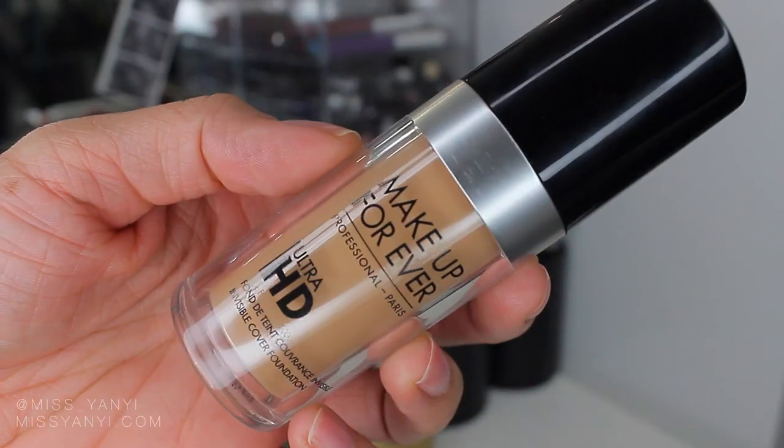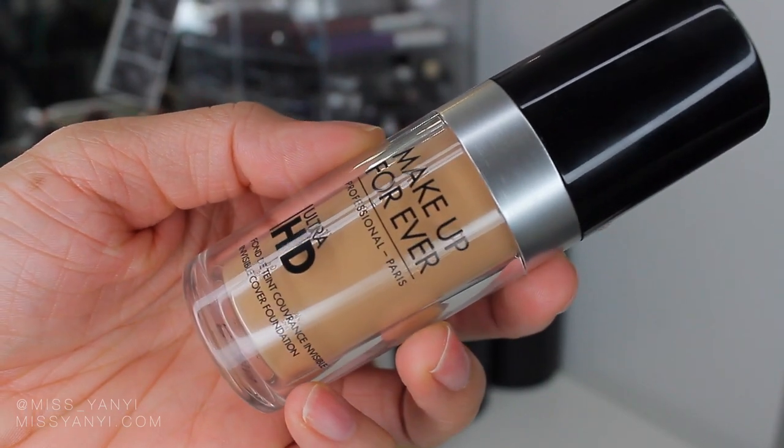The second foundation I've been loving this month is the Makeup Forever Ultra HD Foundation in shade Y365. I really like this foundation — it applies better with a beauty blender than a brush. With the brush it doesn't give full coverage, but with a beauty blender it gives better coverage and a really beautiful finish. It didn't last too long though — after about three hours my skin started getting oily. Nonetheless, I still really like it because it gives a flawless finish, is great for photos, and has no flashback.